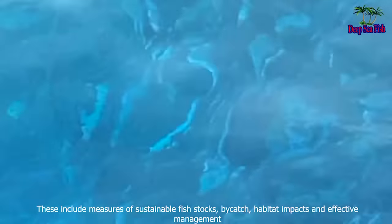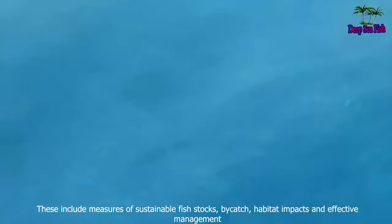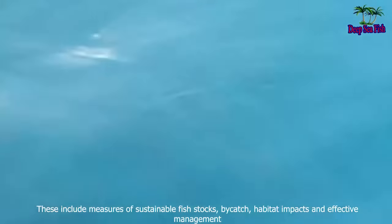These include measures of sustainable fish stocks, bycatch, habitat impacts, and effective management.